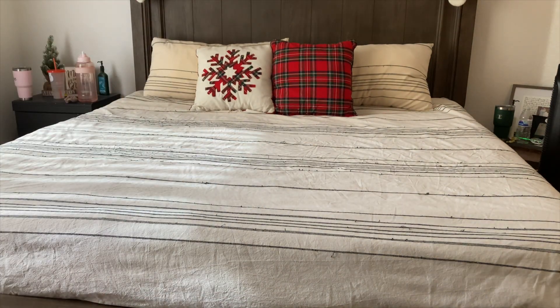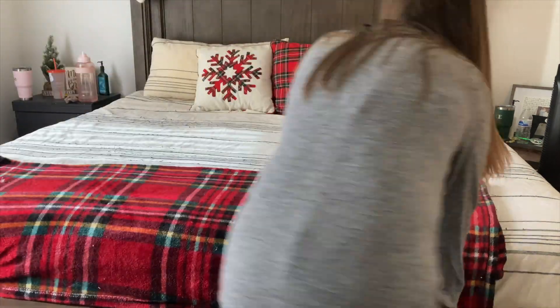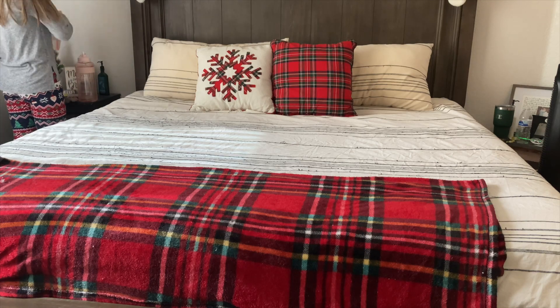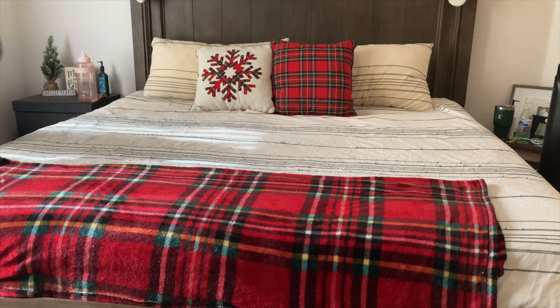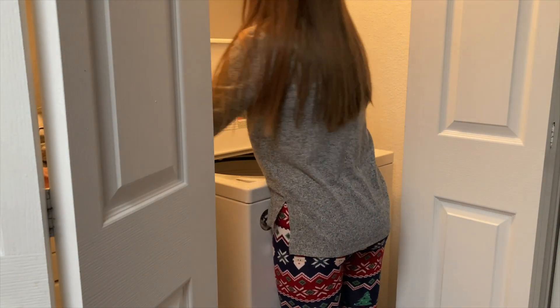I'm also going to show you how the salt dough ornaments that we made in Vlogmas Day 2 turned out once I painted them. If you haven't watched Day 2, we started salt dough ornaments that are imprints of Carter — our 10-month-old's feet and hands — and I'm going to make those into cute little Christmas themed ornaments in this video.